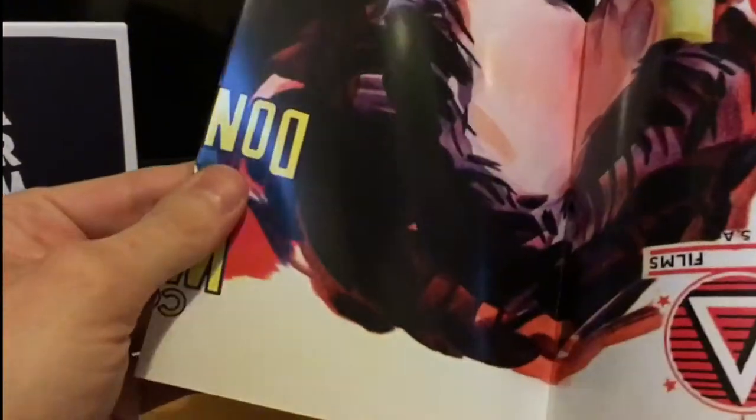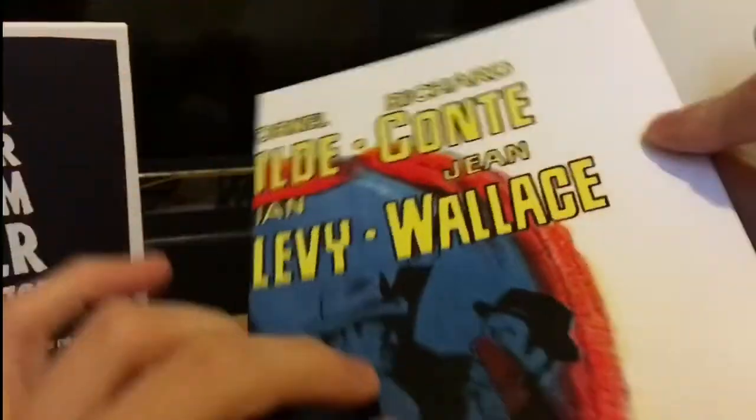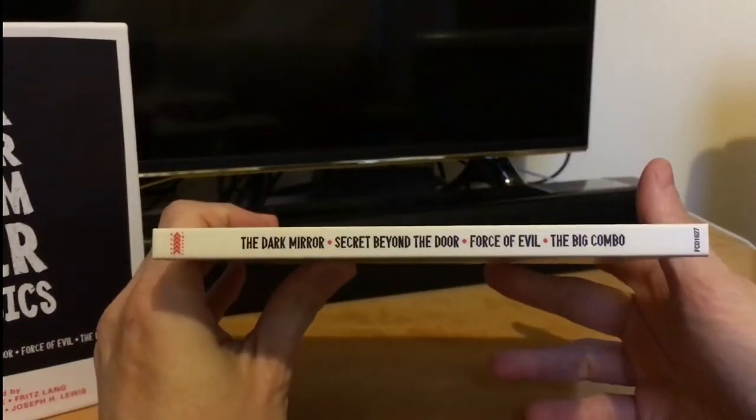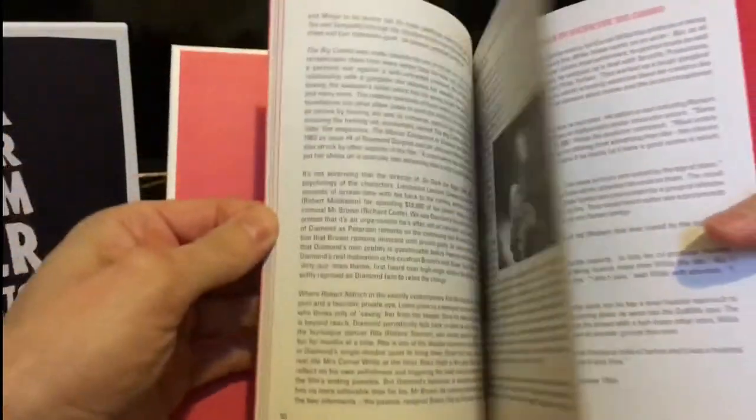It also comes with a nice poster and a really nice hard book — there's the spine, and the back. Inside it's got information on the four films.